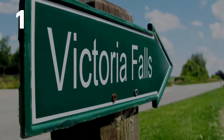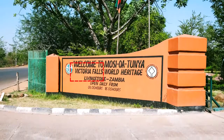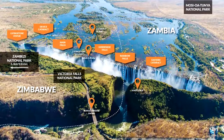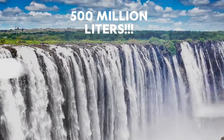Number 1: Visit Victoria Falls. Mozeo Atunya, also known as Victoria Falls, is a stunning waterfall located on the Zambia-Zimbabwe border. It is one of the largest waterfalls in the world, with over 500 million litres of water.